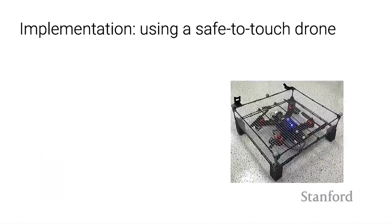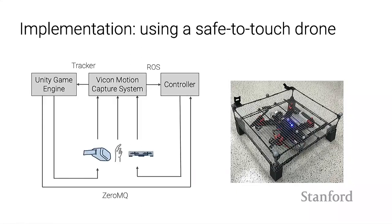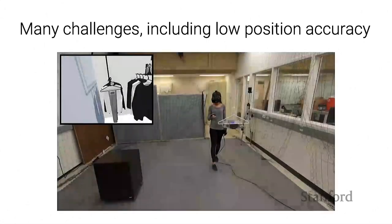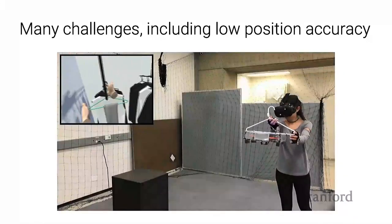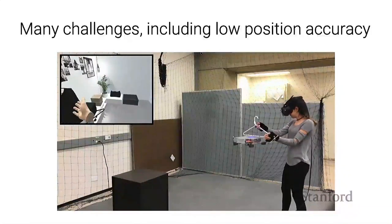I set out to make this happen. I started with just one drone—a racing quadcopter enclosed in a meshed cage so it's safe to interact with. I integrated this with a VR system, tracking the user's headset, their hand, and the drone. Depending on which parts of the virtual scene we could render physically with the drone, we would send waypoints for it to fly to. But when we actually tried this with users, we ran into a lot of issues. The main one was position accuracy: the person interacting cannot see the drone itself, so if it's not precisely positioned, no haptic interaction would happen.